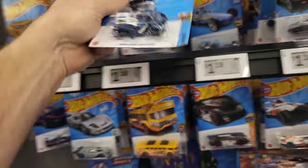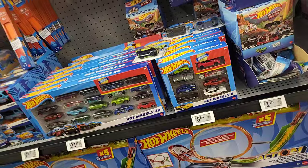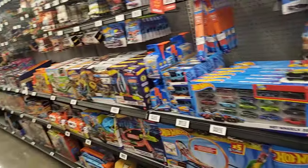It looks like all of these have already been gone through, unfortunately. We have the Camaro so we just have to go get this box. It is the P case. Somebody has already beat me to it, but I've got a video going so I'm going to look through it real quick and see what they have. Somebody has beaten us to it.